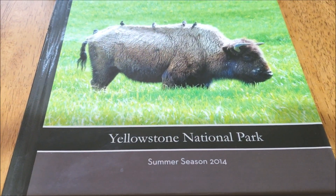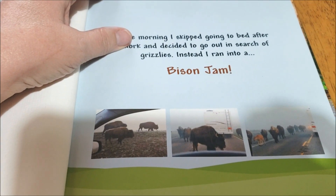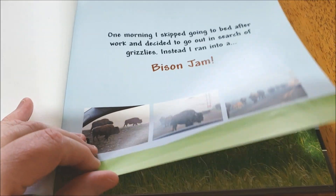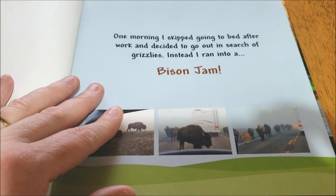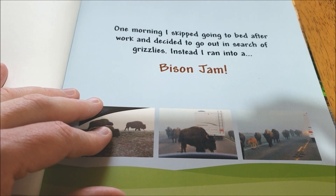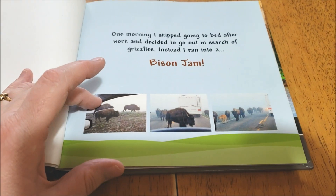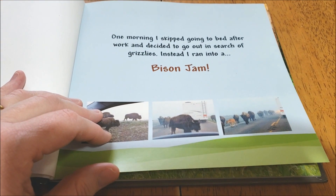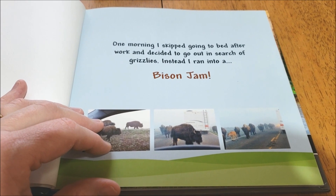So let's go ahead and take a look at our first book — Yellowstone National Park Summer Season 2014. I'm actually surprised I've never gone over these before, but I went through my video archive and I have not. So one morning I skipped going to bed after work and decided to go out in search of grizzlies. Instead I ran into a bison jam. When I first went to Yellowstone, I worked a job as basically a dorm proctor or dorm mom.